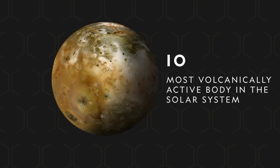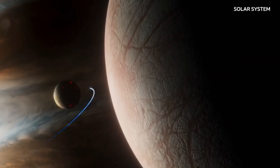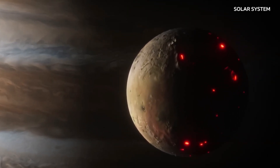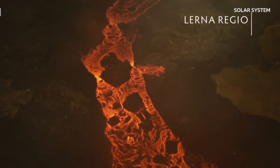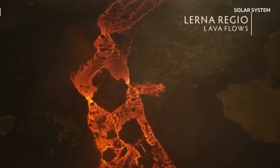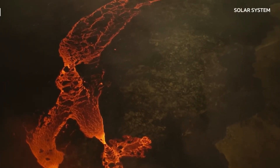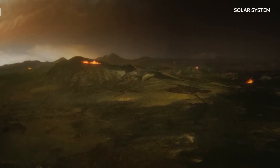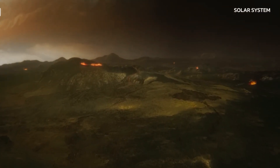The moons Io, Europa, Ganymede, and Callisto have different physical characteristics. The moon Io is closest to Jupiter. Hundreds of volcanoes in the solar system are active, and most of them are still active. Its surface has hot lava and sulfur, which give it red, orange, and yellow colors. The extremely high temperatures caused by extreme geological activity result in the absence of water or ice.